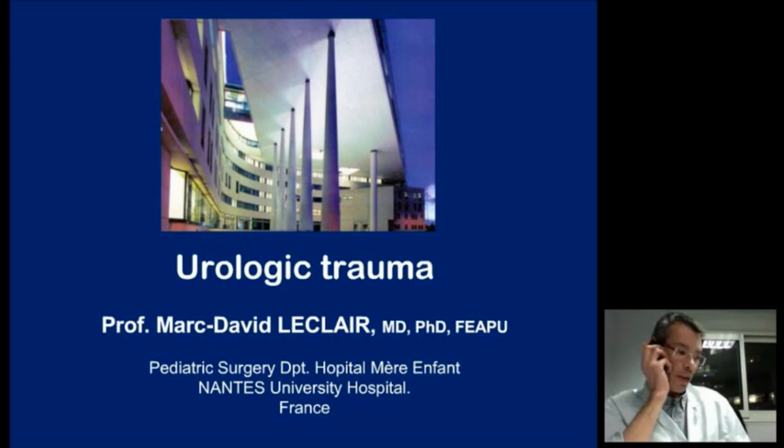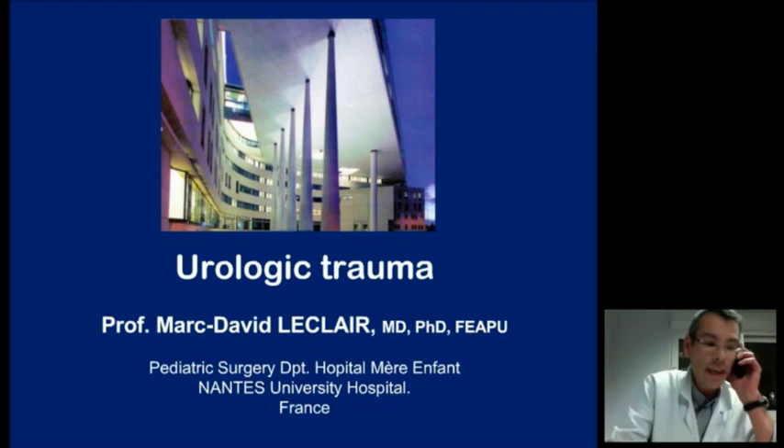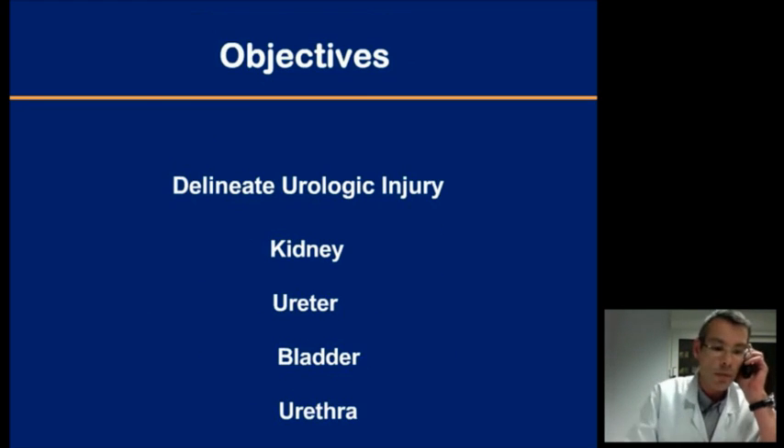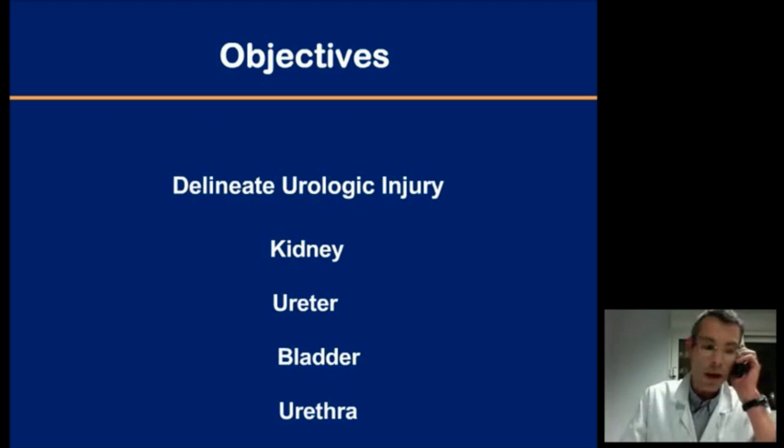Thank you very much for allowing me to participate in this webinar. I think we've heard fantastic lectures so far. The aim of this presentation is to describe the main urologic injuries that can be observed in the context of trauma, including all the urinary tract from the kidney to the urethra, focusing mainly on blunt trauma as opposed to perforating injuries.